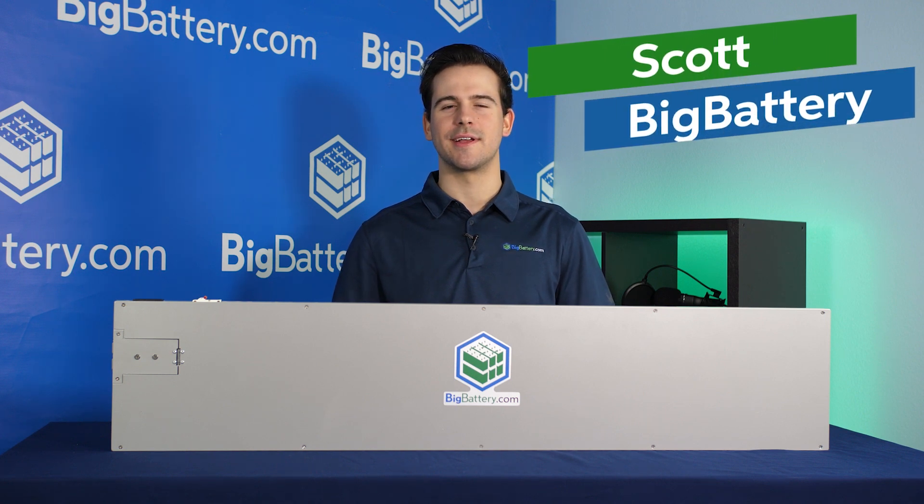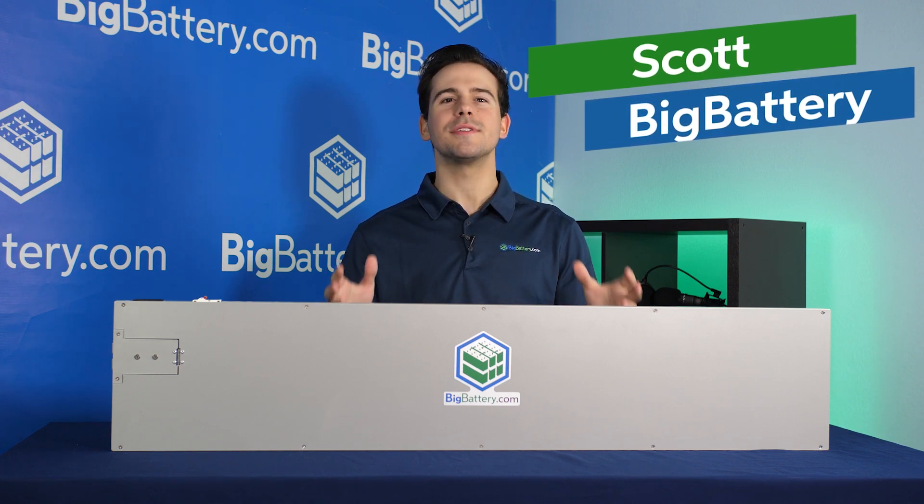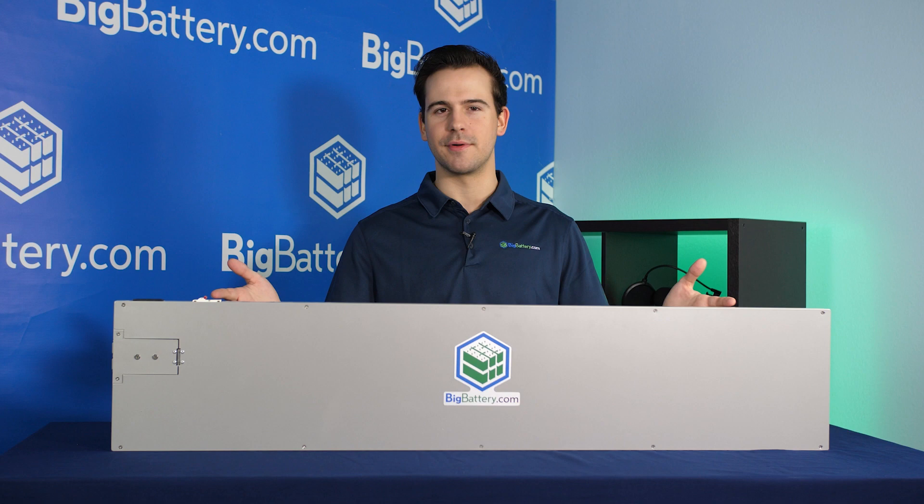Hey everyone, Scott here with Big Battery, and I want to introduce to you the world's thinnest battery, our 12-volt Razorback.